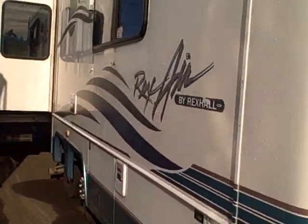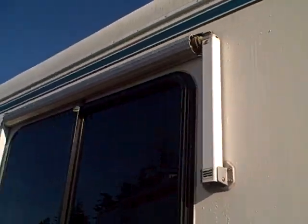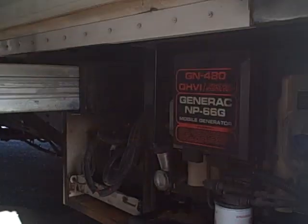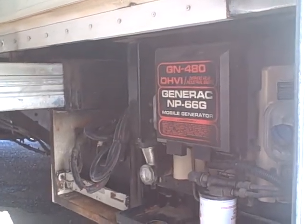I'm going to walk around the other side here. See the window awnings and the high luster gel coat finish. It's got the extra big rams for the slide too, to support the weight of the basement storage in there. Generac NP66G generator.